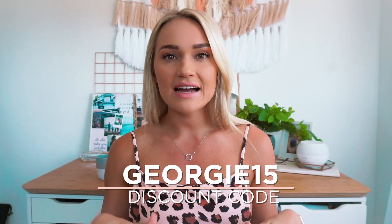The discount code is Georgie15, which will get you 15% off store-wide. I will leave all the links and sizes and all that in the description bar, which I do with every single haul. Let's get straight into it - I'm going to talk you through sizing and fit.